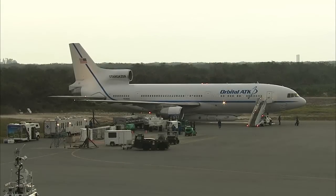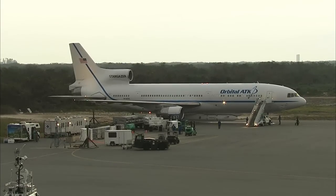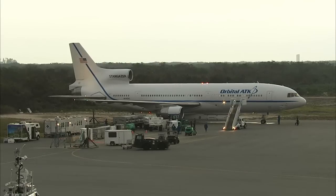This is Pegasus Launch Control. T-minus 1 hour, 34 minutes, 23 seconds and counting. Our launch countdown preparations are on schedule. The stairs are now just being pulled away from the L-1011 aircraft in preparation for taxi. All three engines are running. The access door to the forward section of the airplane has been closed, and we remain on schedule for our launch this morning.